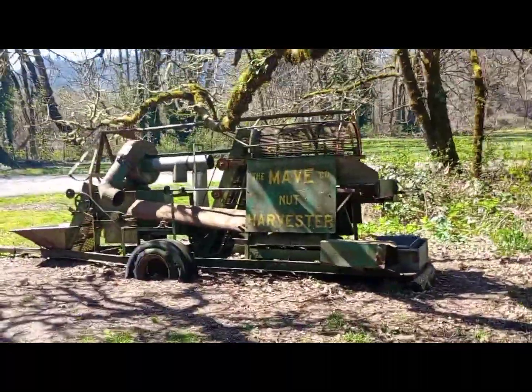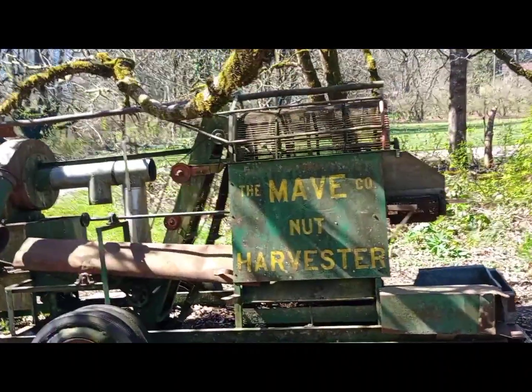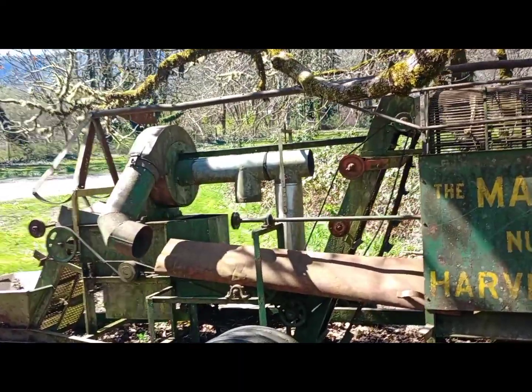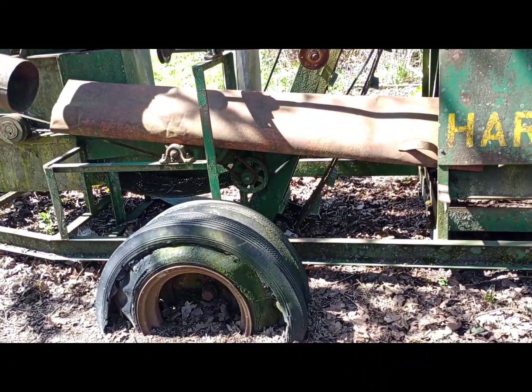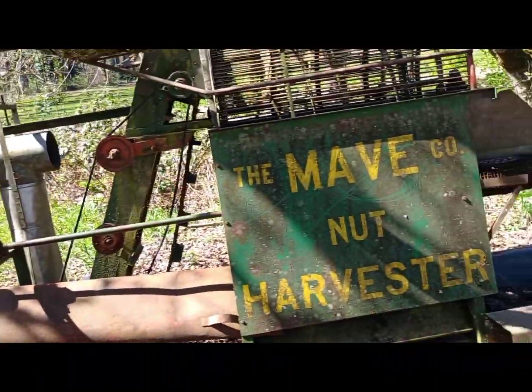The Mab net harvester — that's an old thing. That's pretty cool looking. Definitely has seen better days. Very cool.